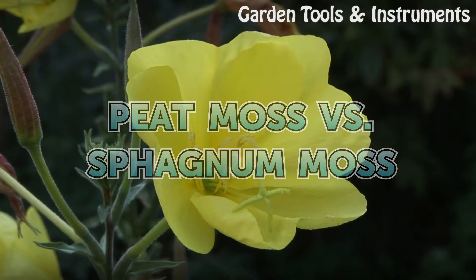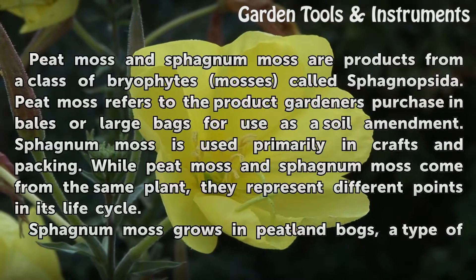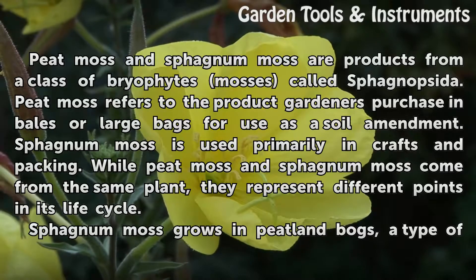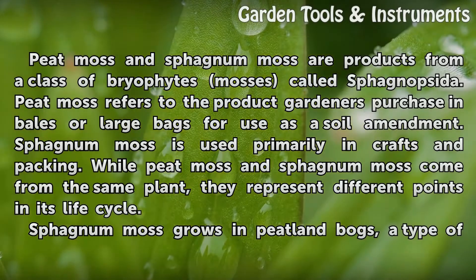Peat moss versus sphagnum moss. Peat moss and sphagnum moss are products from a class of bryophytes mosses called sphagnopsida. Peat moss refers to the product gardeners purchase in bales or large bags for use as a soil amendment. Sphagnum moss is used primarily in crafts and packing. While peat moss and sphagnum moss come from the same plant, they represent different points in its life cycle.